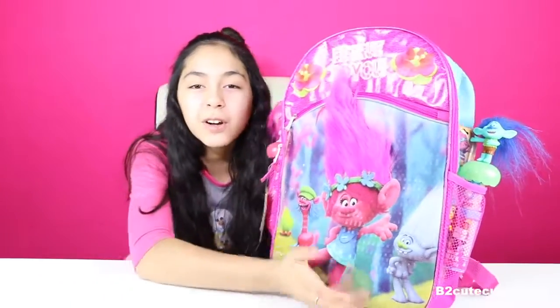Hey Cupcakes, it's Bea. Today I'm going to be opening a cool backpack surprise. And this is from the movie Trolls.